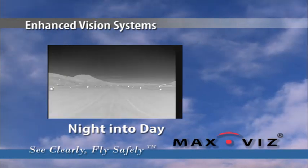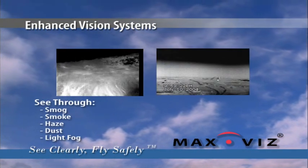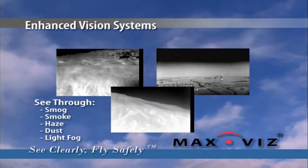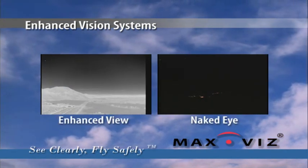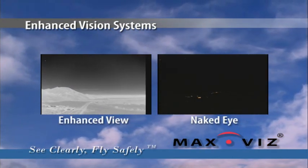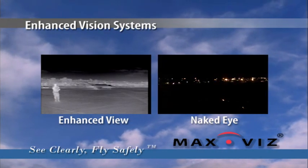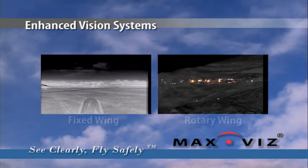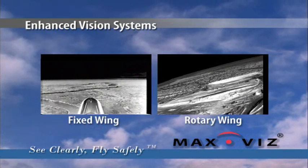What if you could see four to ten times further through smog, smoke, haze, dust, and light fog? Max Vis Enhanced Vision Systems allow you to see more and become a safer pilot. In the next few minutes, we'll take you on a demonstration flight in fixed wing and rotary wing aircraft.